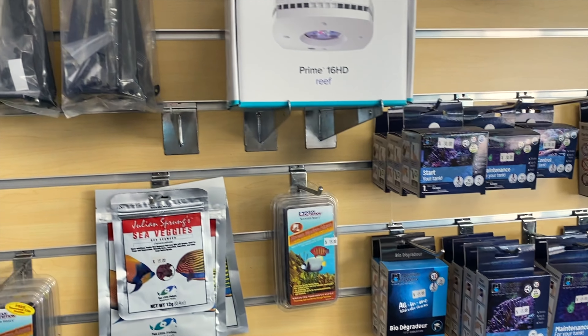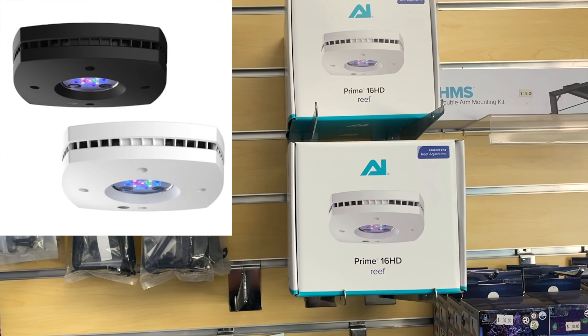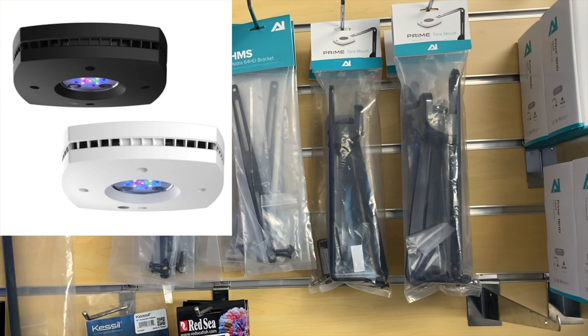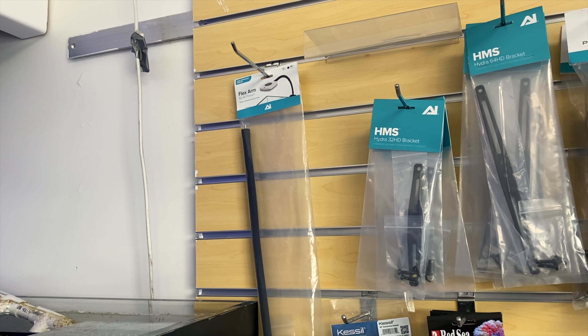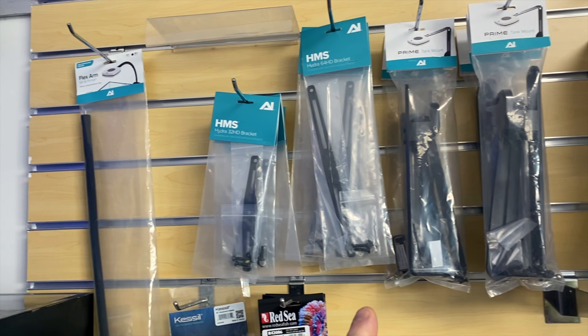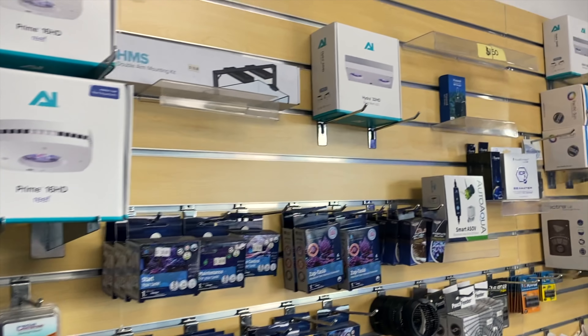There are some Prime 16HDs in, plenty of Primes, plenty of brackets for those as well. That can often be the missing part — you can get the lights but you need the flex arms, the brackets, the tank mounts. It's all there, good to see. Also got Kessil dongles — the Wi-Fi dongle.